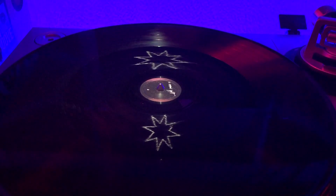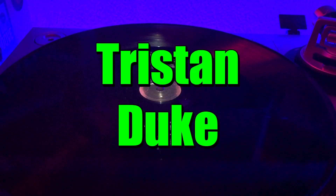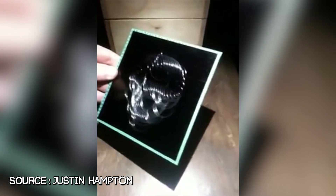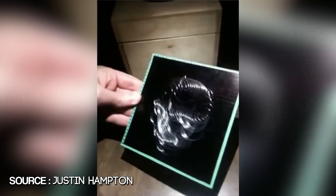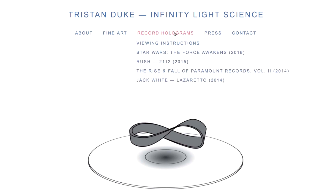Where did this whole thing start? The main driving force behind the hologram record movement is a guy named Tristan Duke. At MIT, he developed a method called Abrasion Holograms that allows a 3D object to be seen — under the right lighting conditions — floating above a spinning record. His website, Infinity Light Science, features all the designs he's crafted over the last few years. He started with Jack White's Lazaretto in 2014, then Rush in 2015, and then Star Wars in 2016, so he's stayed pretty busy.